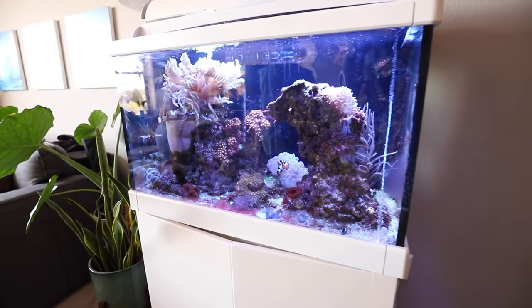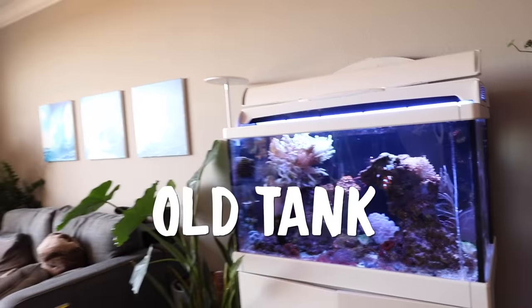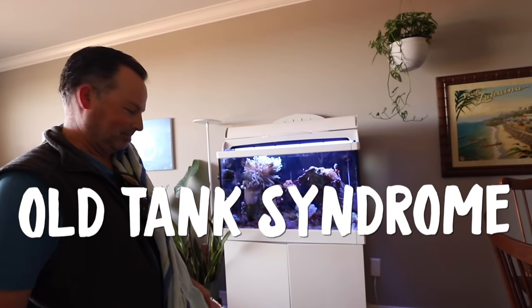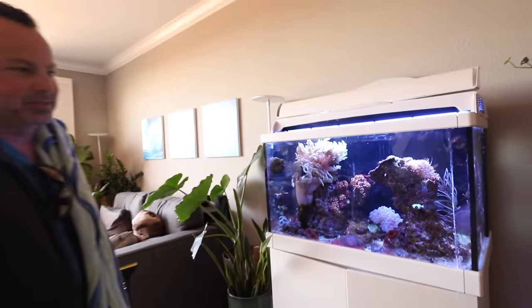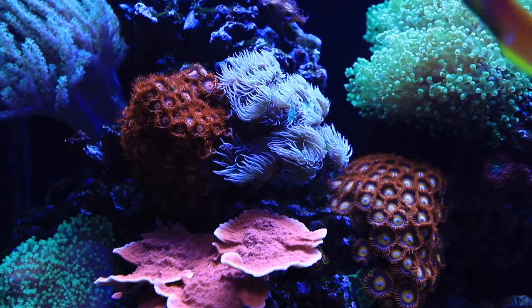Thankfully, there is a solution. My friend Tyler came over and we're going to start to replace the rock. Tyler says this is old tank syndrome — essentially there's an imbalance in bacteria. The rock is there not only for aesthetic reasons, but because it houses all of the bacteria and helps the ecosystem work.